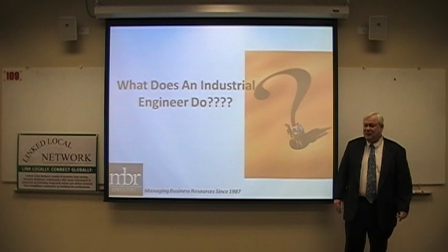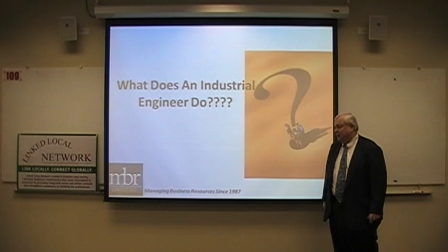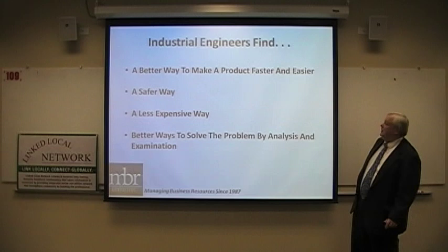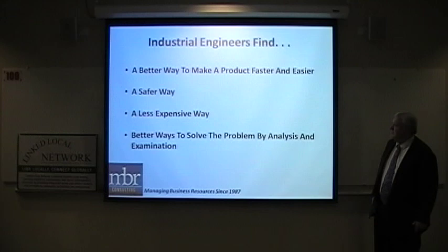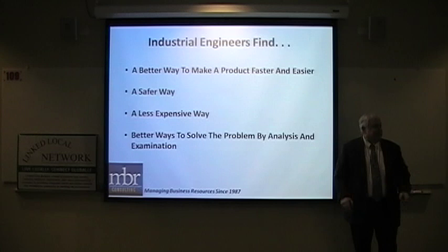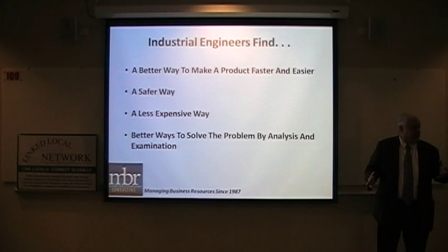Essentially, the best answer is that an industrial engineer deals with people and any processes that people may have to deal with. Industrial engineers usually find a better way to make a product faster and easier, a safer way, a less expensive way, and better ways to solve problems by analysis and examination. A better way to make products faster includes using machines to do what was formerly done by hand, and moving things around in the factory to be more efficient.